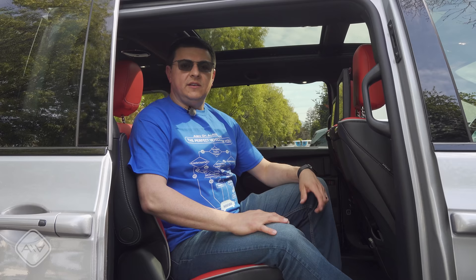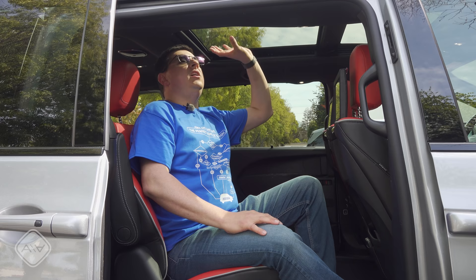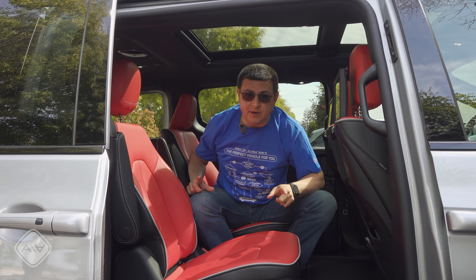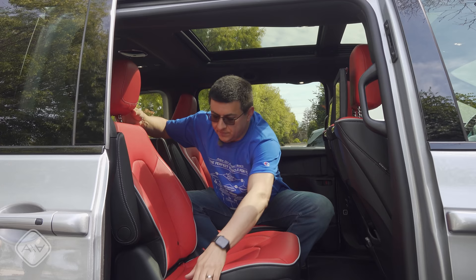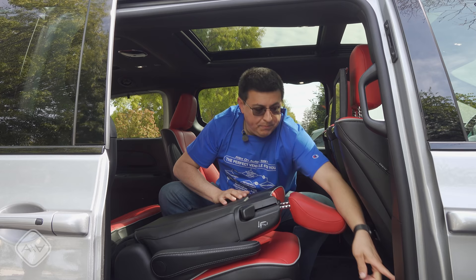Over in the Pacifica, we find the only minivan with a large panoramic moonroof — actually three pieces of glass: one over the driver and front passenger, a large one over the second row, and an additional one over the third row. Unlike the regular Pacifica, these seats come out of the vehicle rather than folding flat into the floor, because the hybrid battery had to go where the seats would normally stow. The process is very similar to the Odyssey — you fold the seats forward so they're a little more convenient to take out.